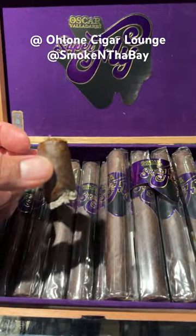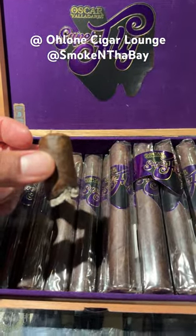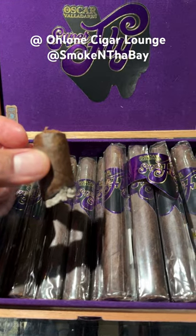The final third offers some toasted almonds, some wheat, and vegetation. Very earthy. The retro hale offers heavy earth, spice, vegetation, cereal, and sweet cream.